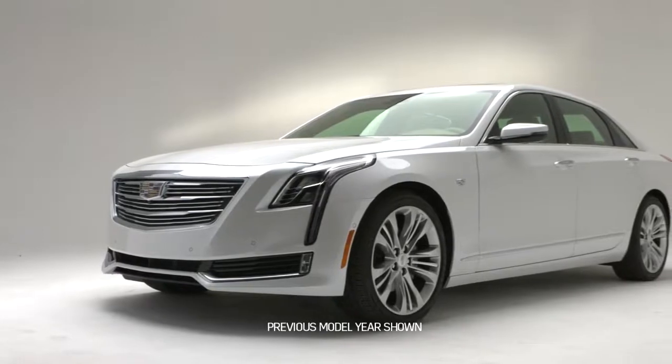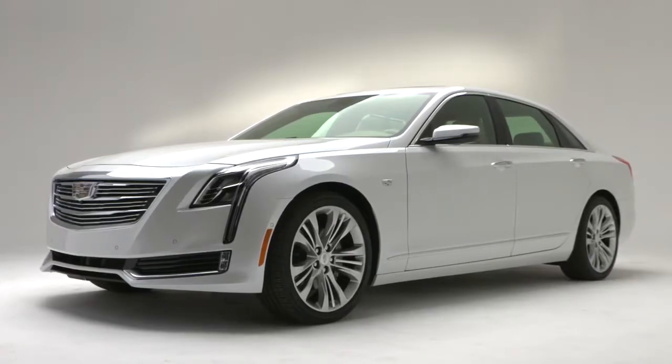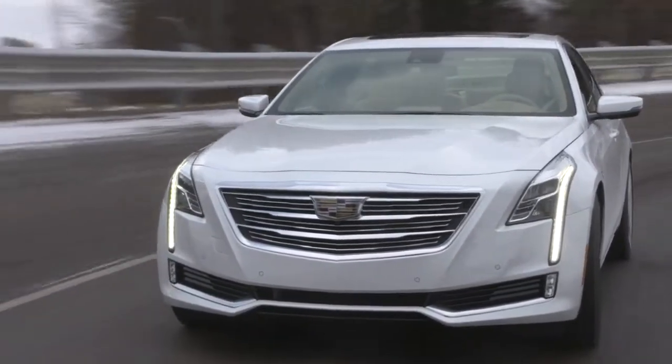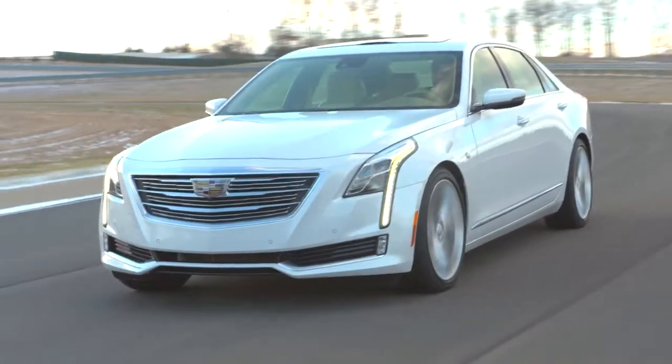The exhilarating driving experience of the Cadillac CT6 is enhanced through the available Active Chassis Package. It's designed to give the CT6 the driving feel and handling of a smaller sedan, so you can experience a high threshold of involvement with the vehicle based on driving and road conditions.